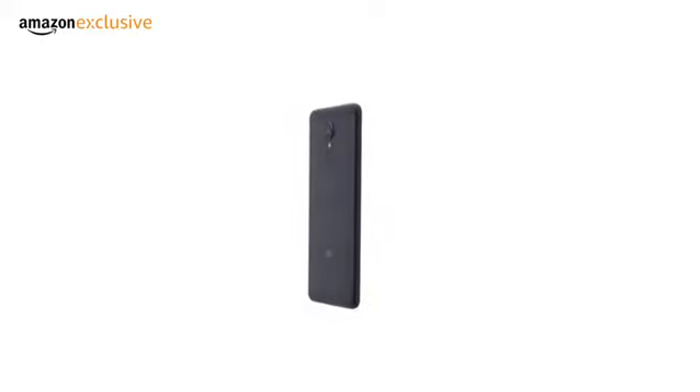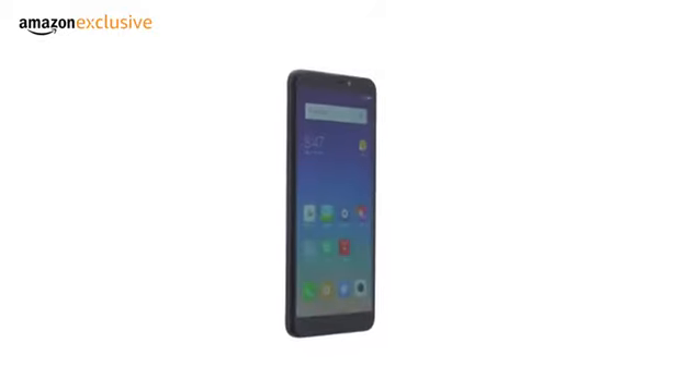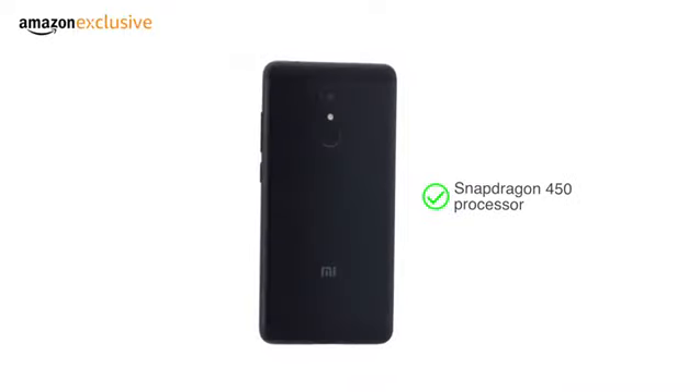Redmi 5 is a successor to the popular Redmi 4 with improvements in screen size, processing and camera performance. It has a large 5.7-inch full-screen display and a Snapdragon 450 processor.